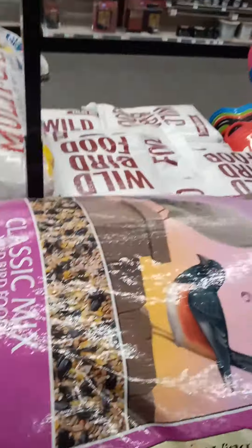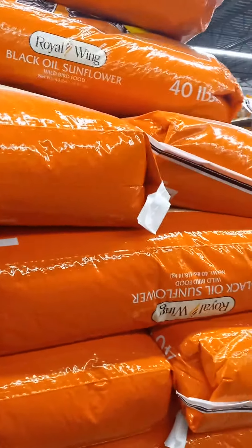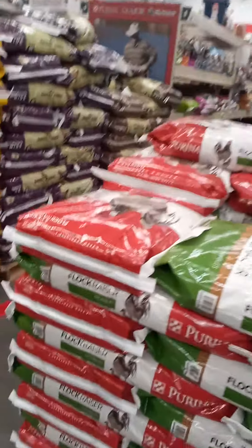This is 50 pounds, that's 35 pounds. And then this is the black sunflower seeds that I get them. I put that in there.